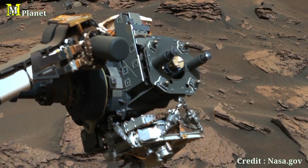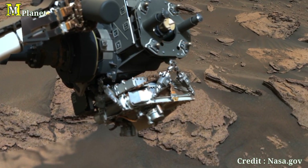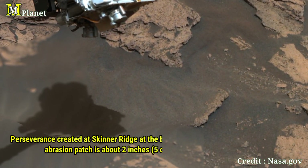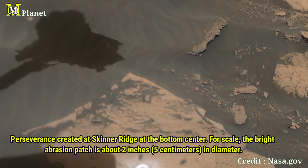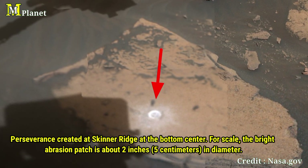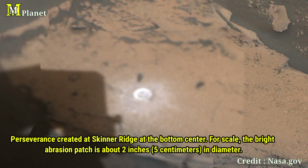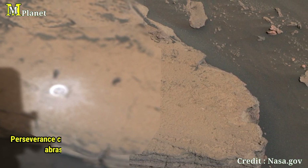Moving down, we focus on the prominent rocky outcrops near the rover's robotic arm, called Skinner Ridge. This area is especially intriguing because Perseverance abraded a small patch here to study the composition of the rock. That circular patch you see is about two inches wide and provides a direct look into the Martian rock layers. By analyzing these samples, scientists hope to understand Mars' environmental conditions from millions or even billions of years ago.